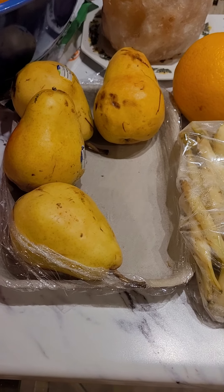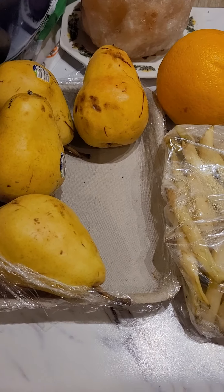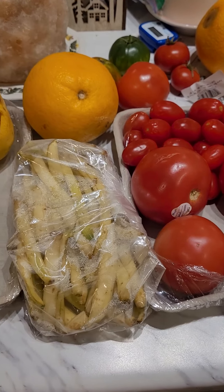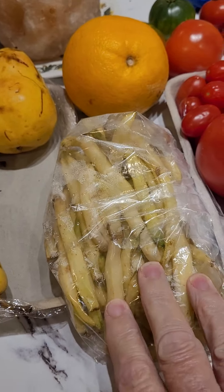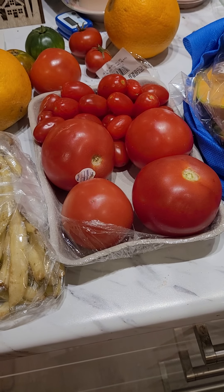I asked the produce guy at Metro if they had any overripe things, and they said they send all of their overripe material to the food bank — so that's a really good thing too. But some of this stuff, I'm not sure the food bank would really do much with.